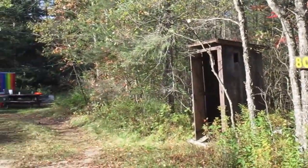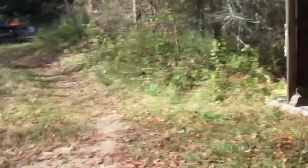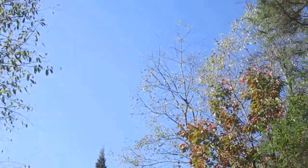All the campsites up in Moose River Plains, or almost all of them, have outhouses and picnic tables. Got the flags up — pretty much a normal camping setup. I like being out here in the plains. Got the big beautiful blue sky up above, and you can see the stars really well from here.